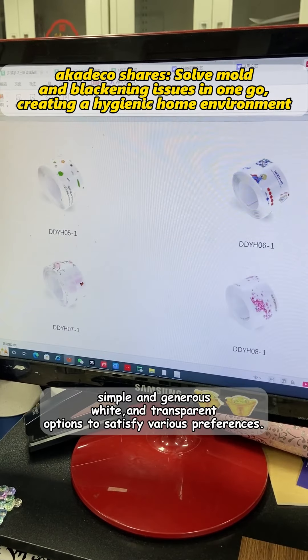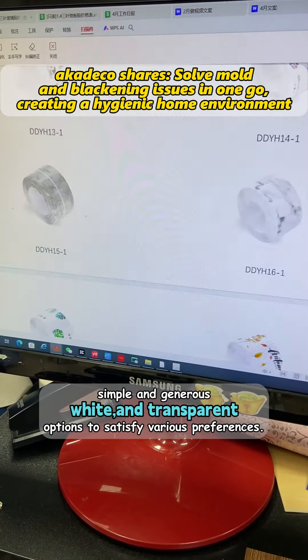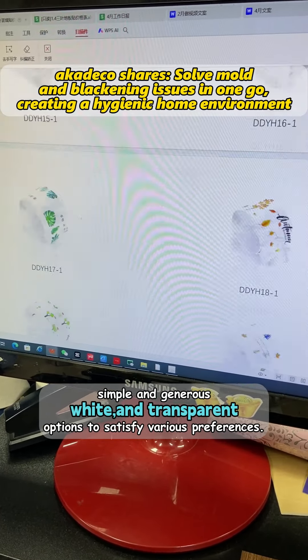Third, variety of choices — smooth and attractive printed designs, simple and generous white and transparent options to satisfy various preferences.